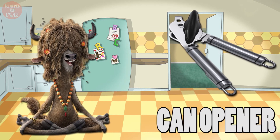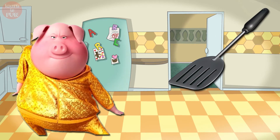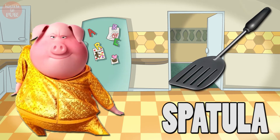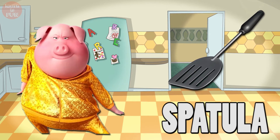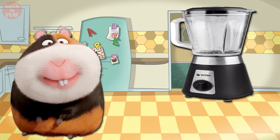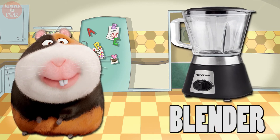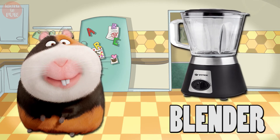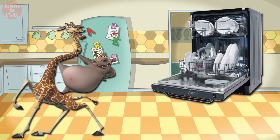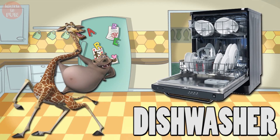Can Opener. Spatula. Blender. Dishwasher.